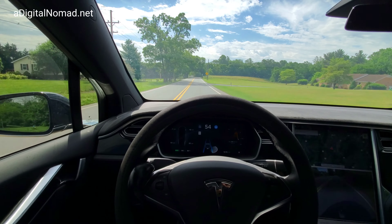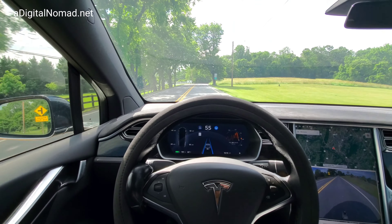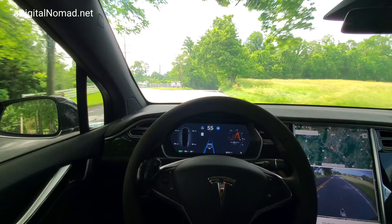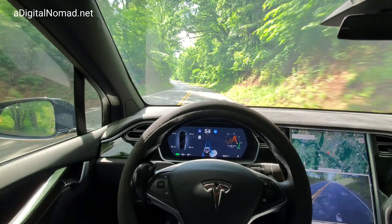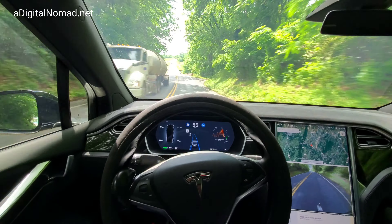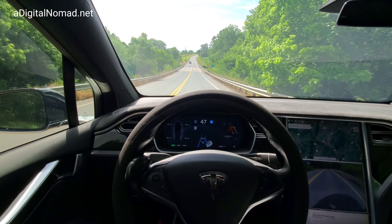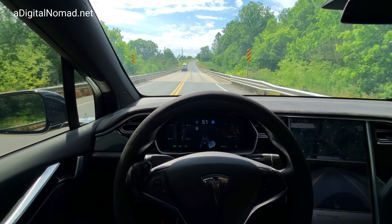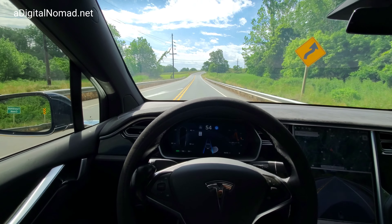Here we go — we're going to the right and then to the left, and then it will stomp on the brakes if it's still not working. Going to the right and to the left — wherever that truck is, it's about where it does it. Oh yeah, you saw that — it's still doing it. It seemed to recover fairly quickly there, but you can compare that to all the other times we've done it.